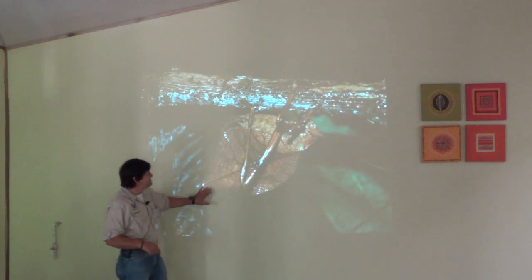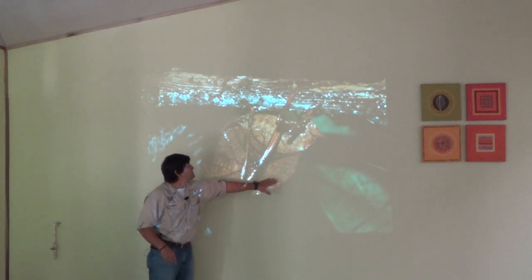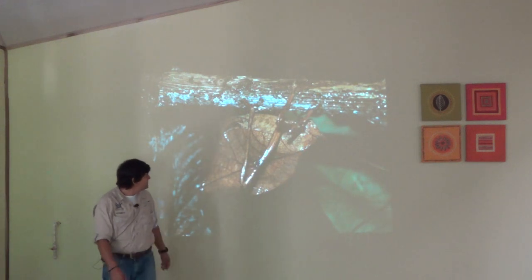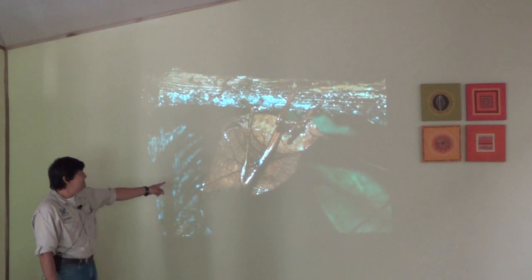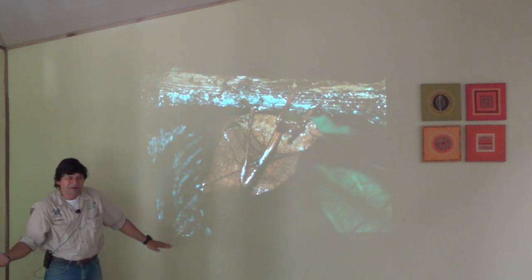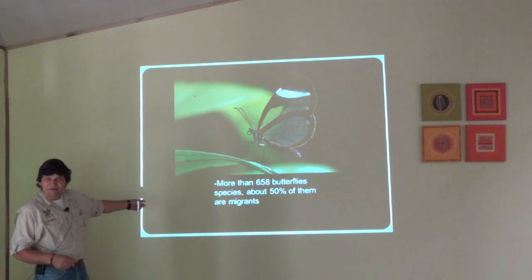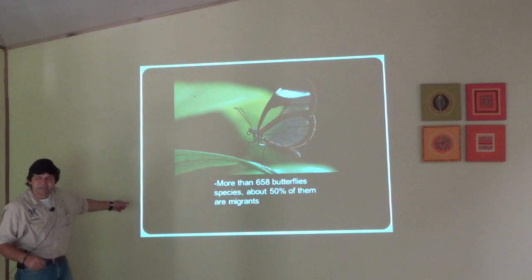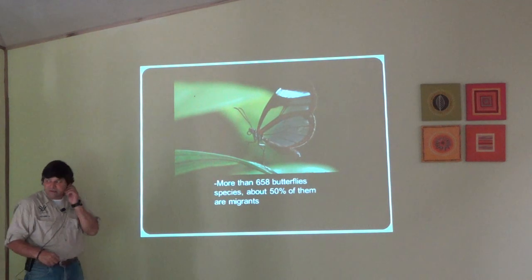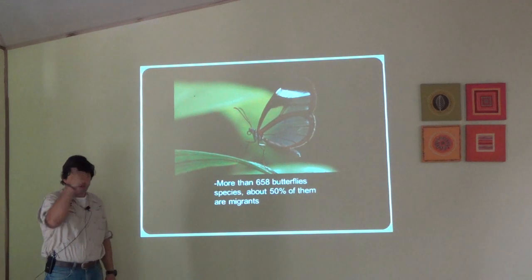I love this one — this is a leaf mimic katydid. The part that looks like a leaf, those are the wings. It's a flying insect. During the day they go on the ground and go sideways, so it looks like a dry leaf on the ground — amazing camouflage. We know there are more than 600 species of butterflies and moths in Monteverde. A lot of them are migrating right now because it's getting hot and dry down there — going to the Caribbean.